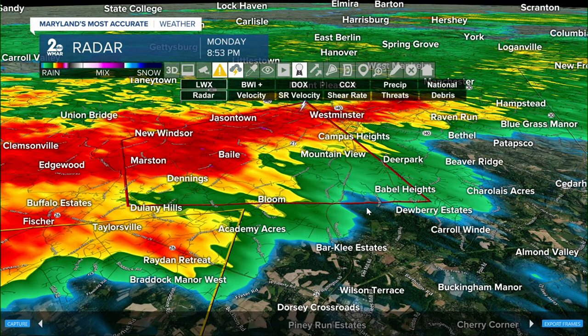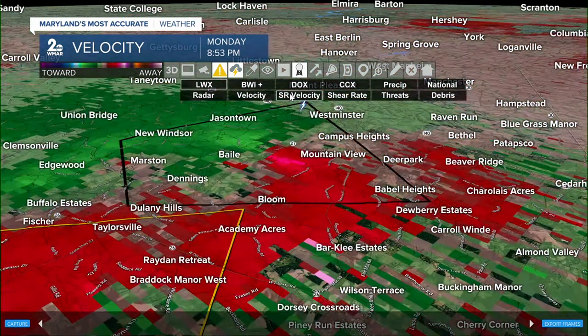This is Bale, this is Dennings, this is folk in Jason Town, Westminster, Campus Heights, Mountain View — you need to be on alert as we are tracking this rotating thunderstorm pushing towards the north and east.